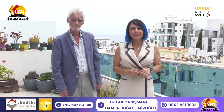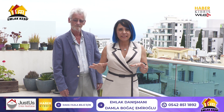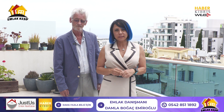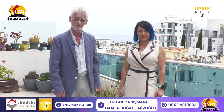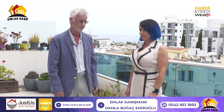Hello, we are in the Emlak Keşif Program. I am Damla Boğaç, your Emlak Director. We are with Guy Scott. We are currently in Girne's heart. Welcome to Habik Ibris in collaboration with Just Us Real Estate — another real estate discovery program. Today we are in Kyrenia to look at this wonderful apartment.